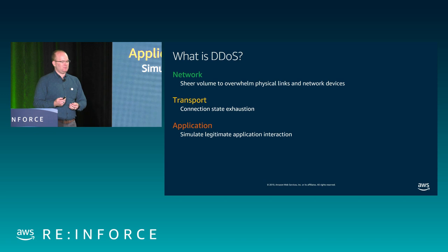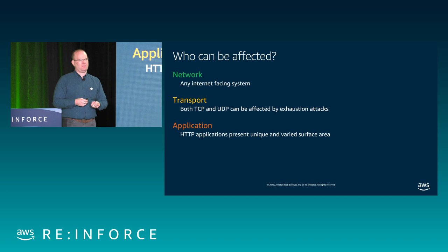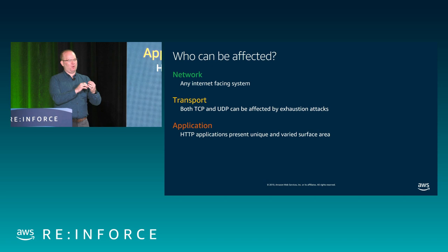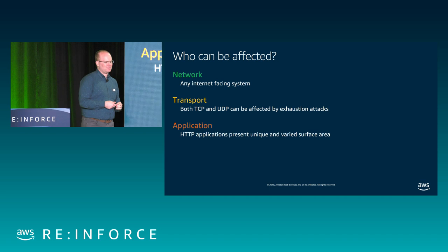So who can be affected? For the network link, anything on the Internet can be affected. The best thing you can do to protect against network attacks is to leave everything you don't need on the Internet off the Internet. If you've got a multi-tiered application, only expose the very top web-facing tier. You obviously wouldn't want to put your database right on the Internet, but you'd be surprised how often that happens. Also avoid having an S3 bucket that's public when it could be private.